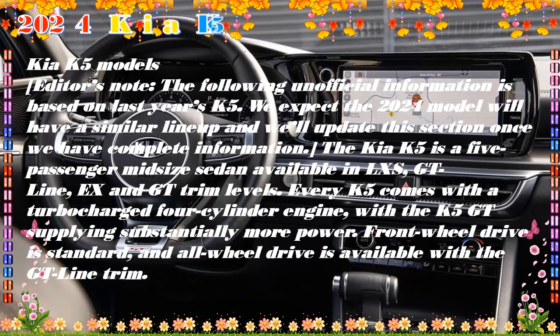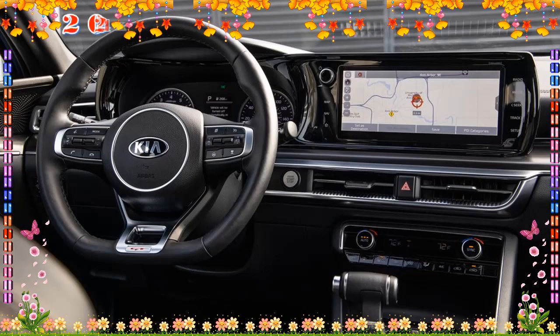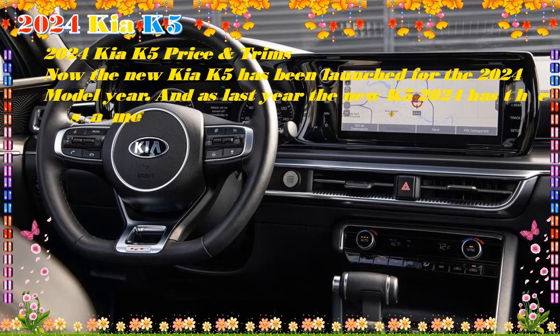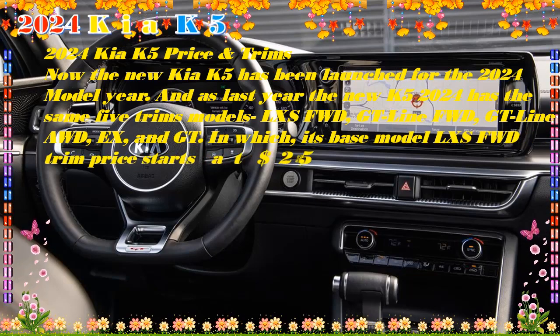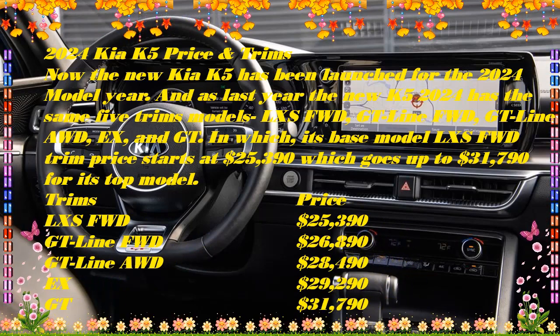Prices provided are current at the time of publishing. What's new? The 2024 Kia K5 carries over with only one significant change: the addition of heated front seats to the front-wheel drive GT Line. Our recommendation: the Kia K5 GT Line offers the best combination of value, features, and safety. Toss in the optional premium package and you get adaptive cruise control and more driver-assist systems while keeping the price under $28,000. The GT Line is also the only trim with optional AWD.